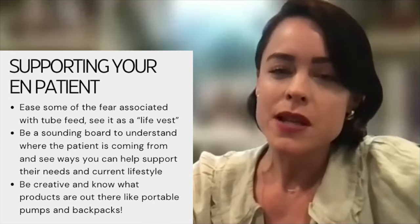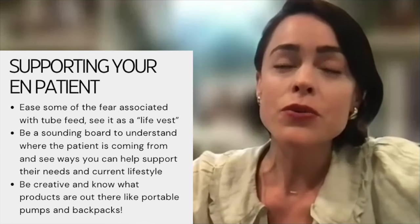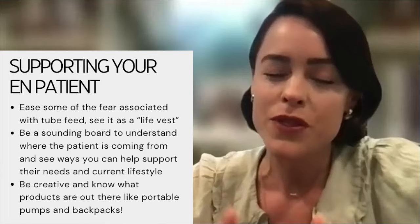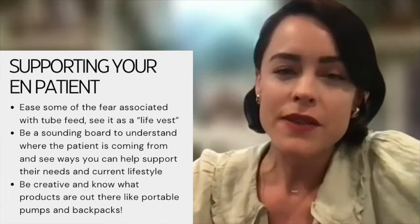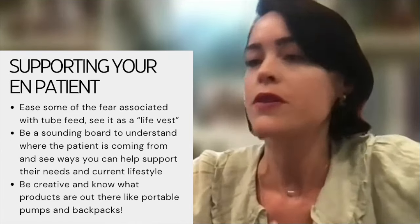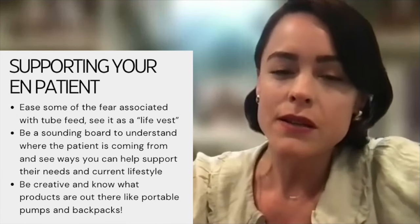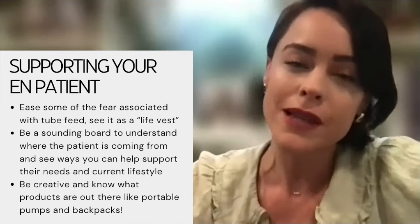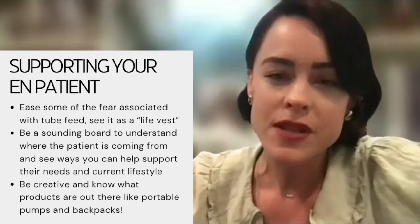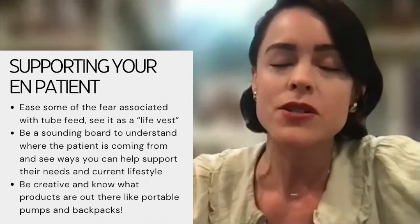Beyond the initial nutrition assessment, the dietitian's role also includes easing the fears associated with tube feeds. When people hear 'feeding tube,' they often assume someone is very sick, when in reality it can simply act as a safety vest to support nutritional needs through treatment. The dietitian can be a support and a sounding board. It's also important to work with the patient on their lifestyle — are they active? If they have a pump, some are portable and come with backpacks, so you want to make sure patients have all the information they need.